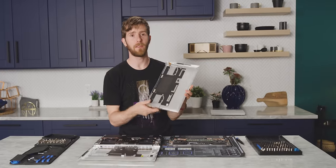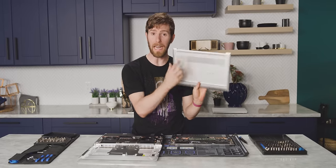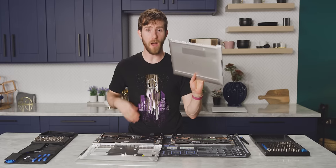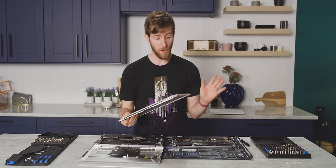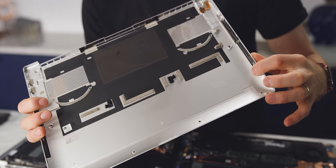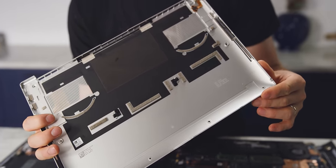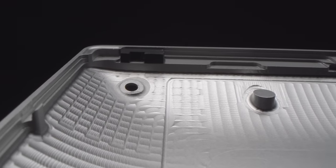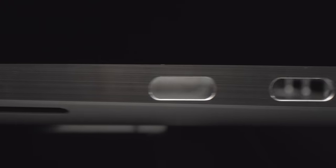To open up either of the XPSs, all you need to do is remove the eight Torx T5 screws, do a little bit of spudging, and off comes the bottom panel. Normally I wouldn't look twice at a bottom panel, but these are pieces of art — CNC milled from a single piece of aluminum. Between the curves sculpted with a ball end mill and the surface finish on the outside, this is not a cheap part.